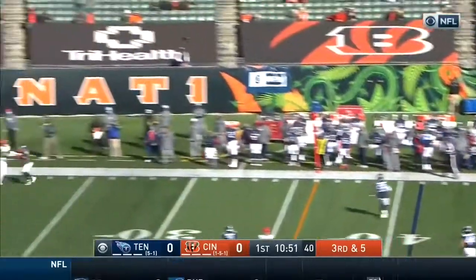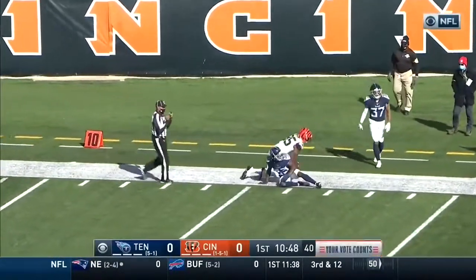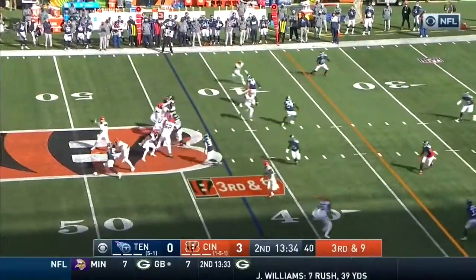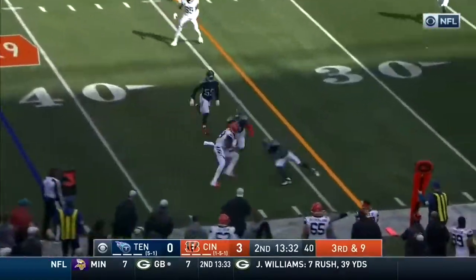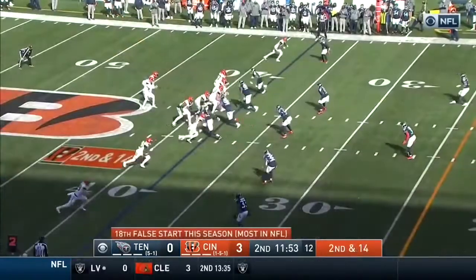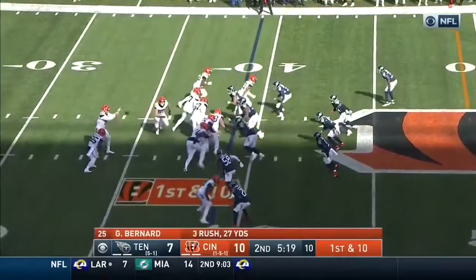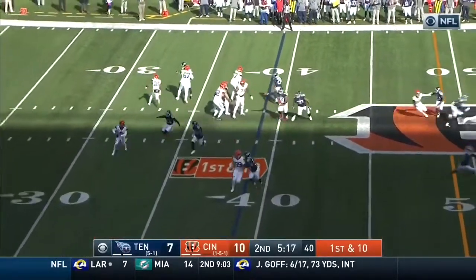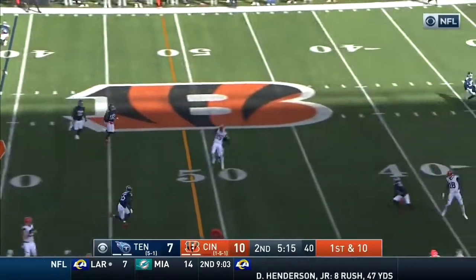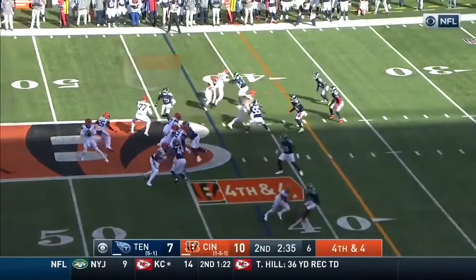Probing the defense, will just throw it up towards the sideline — my goodness, was it a catch? Yes it was! Twelve for Butler. Third and nine, quick delivery — caught, it's ten for the Queen City. Burrow back to the air, caught. Play action from Burrow, throws on the run again and completes — that is Higgins.